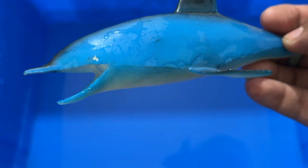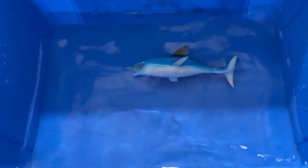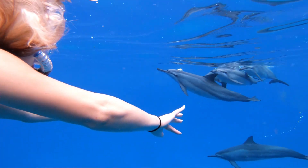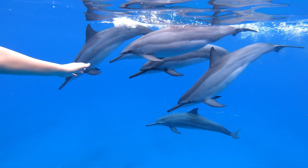Dolphins are carnivores that only sleep with half of their brain. Dolphins live a long time, and some whales are actually dolphins. A dolphin can swim more than 20 mph. Dolphins do not have hair, and a group of dolphins is called a pod.